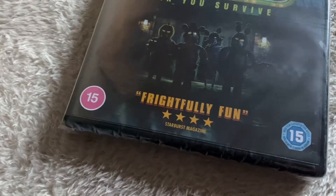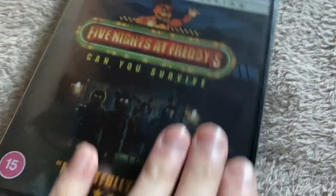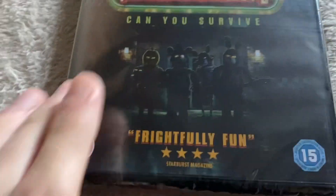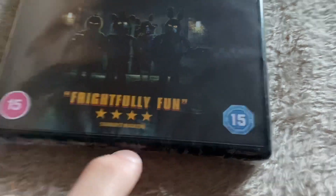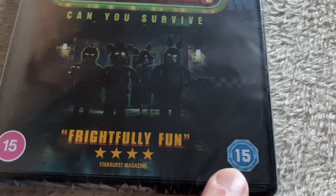I mean, maybe it does — I got it early, it arrived early. So as you can see: four stars, 'Frightfully Fun' from Starburst Magazine. Rated 15 in the UK, 15 in Ireland. Five Nights at Freddy's: Can You Survive? It's the Night Shift Edition.